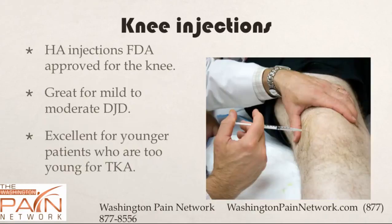The first approval was for the knee by the FDA. It's great for mild to moderate degenerative joint disease, and excellent for younger patients who are too young for a total knee, such as those in their 30s and 40s. Even those in their 50s and 60s benefit, though it's not as effective for severe arthritis.